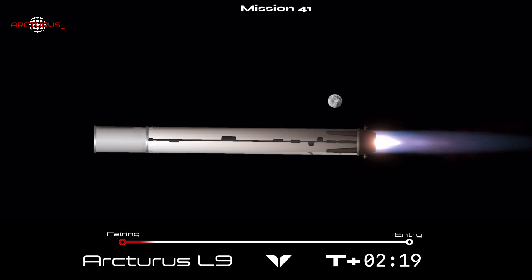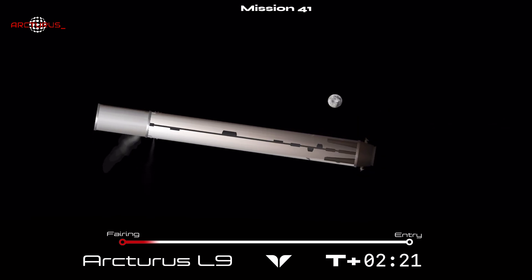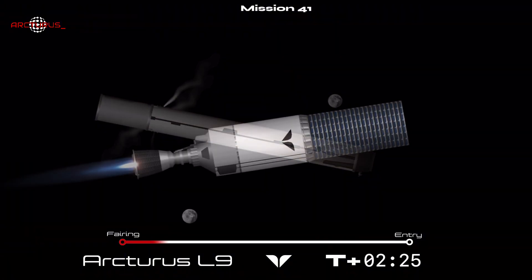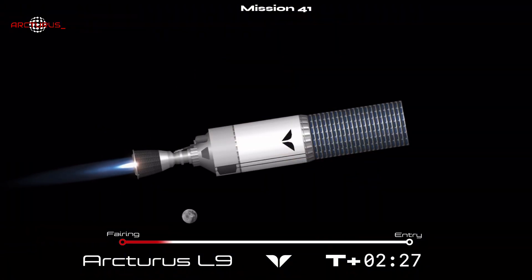Incredible views of our Auriga booster performing its boost back burn. Stage 2 continuing to perform nominally, and you can now see all 22 Arcturus satellites exposed to the vacuum of space.